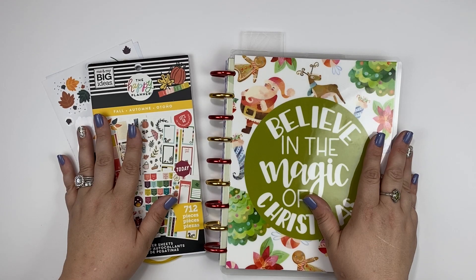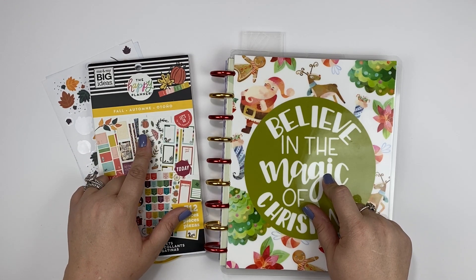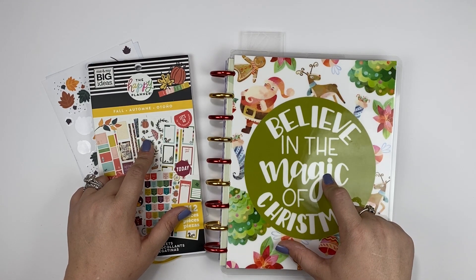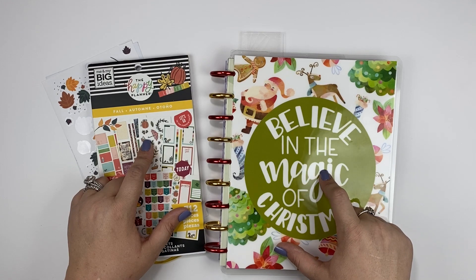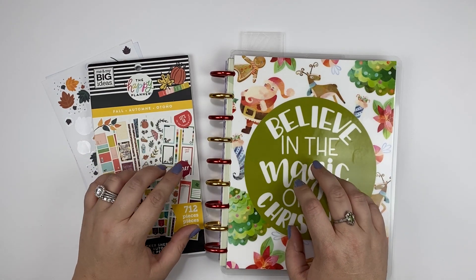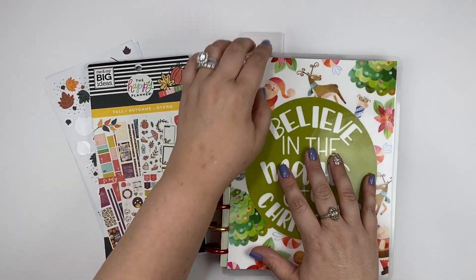Hi everyone and welcome back to Spice Plans. Thank you so much for joining me on this Gratitude Tuesday. I'm going to be in my Christmas Happy Planner today and I wanted to use this Happy Planner Fall sticker pack one more time for this week of Thanksgiving in my gratitude journal. I don't know if any of you have been listening to Stephanie Fleming's new podcast Plan a Happy Life, but her most recent episode has been all about gratitude journals. I felt a little bit happy for myself because I have been keeping a gratitude journal for quite some time, and I'm happy that I'm continuing this good habit and that we come in here every Tuesday and decorate this gratitude spread.